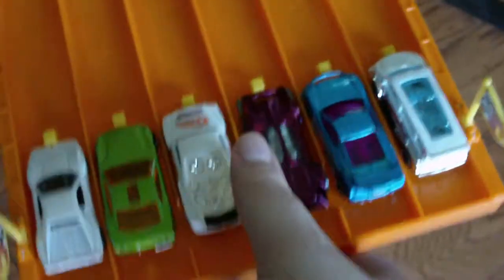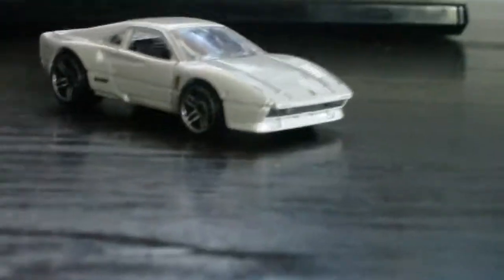Here we go. It looked close, but the Ferrari 288 GTO denies all the fantasy cars the chance to move on to the finale. And that's how the static prancing horse does it.